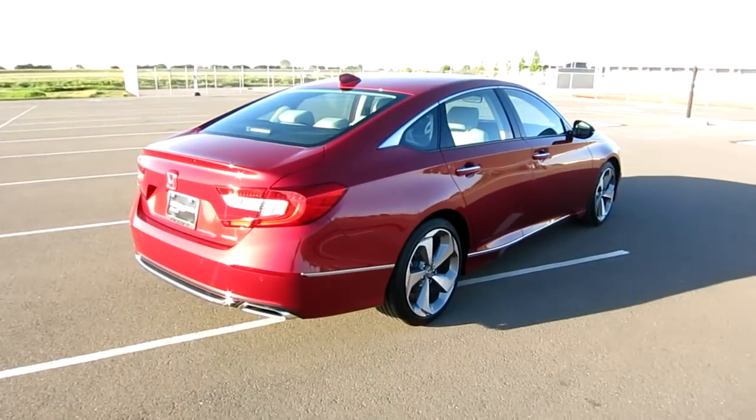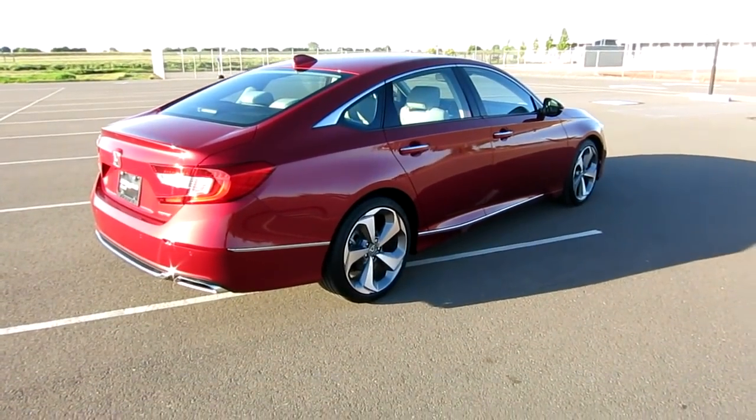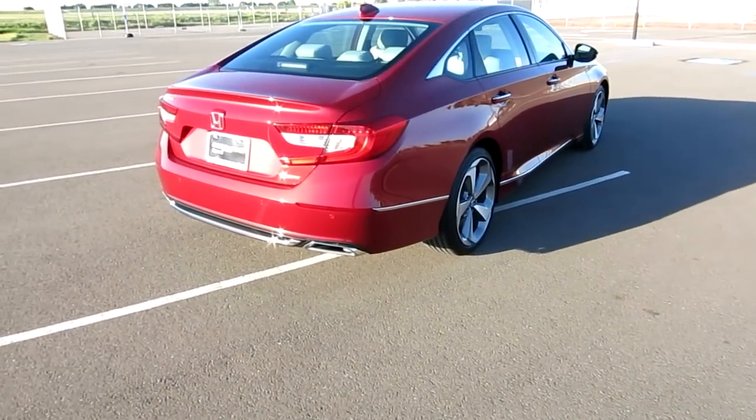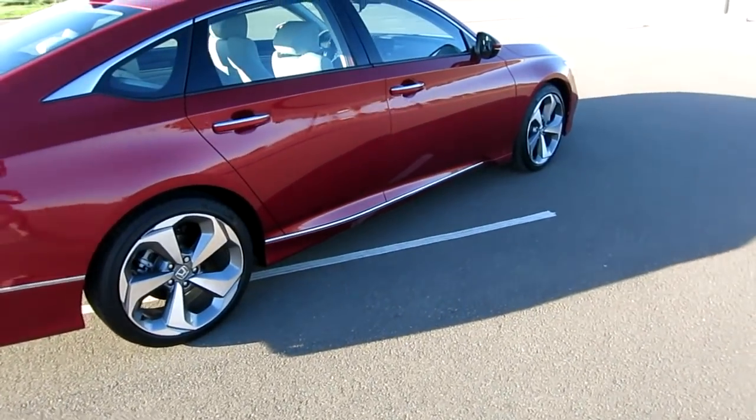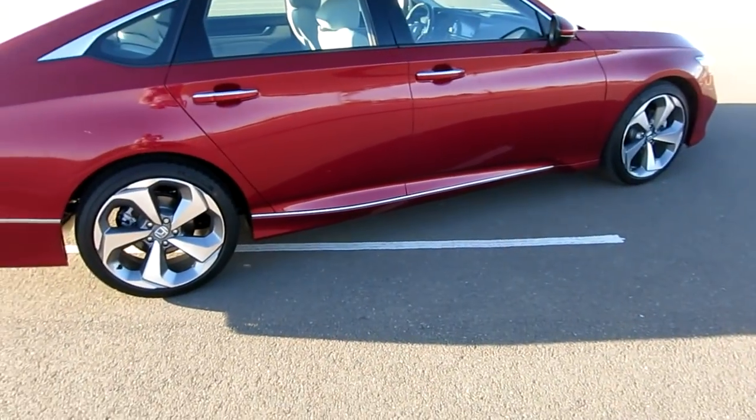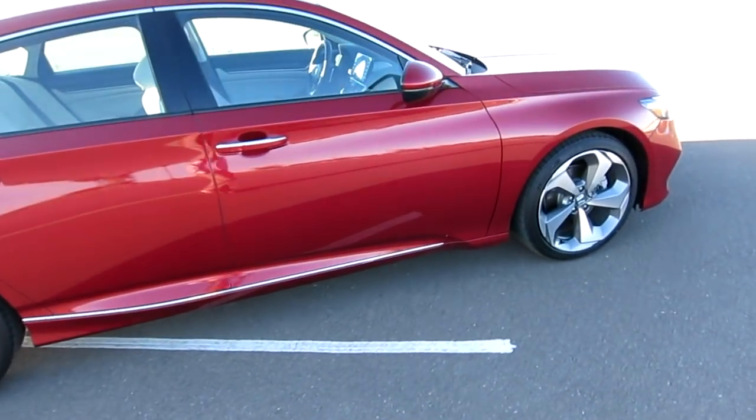I believe this one has a 10-speaker, 450-watt audio system inside with a subwoofer - sounds good. And yeah, this is all for the wife - she deserves it. I'm still driving my Elantra, in case you guys were wondering, but I've got something on the way and I'll end up showing you guys that too.